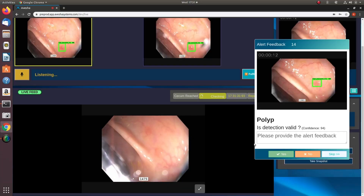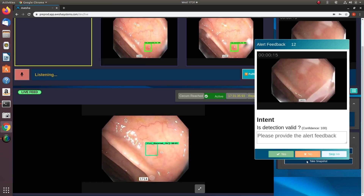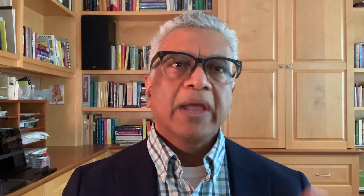We build a platform for accelerating edge applications. The trial we're doing with Verizon and AWS is about using AI to help endoscopists more accurately detect polyps in real time.